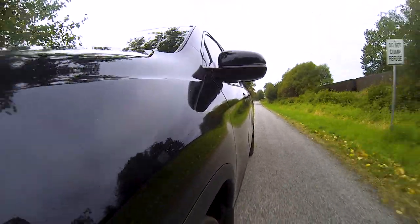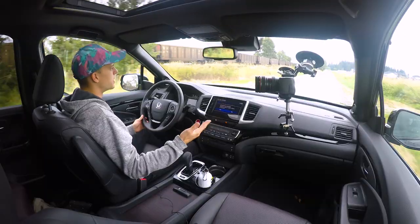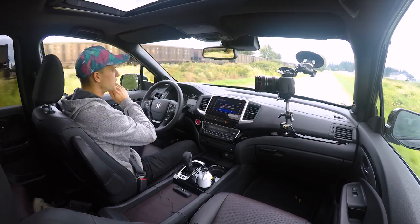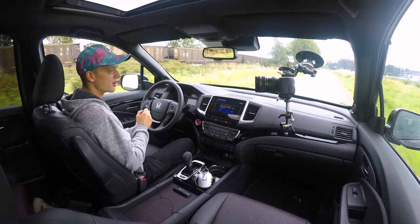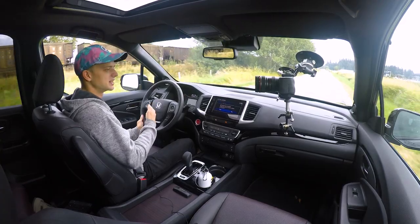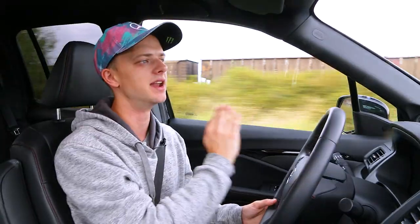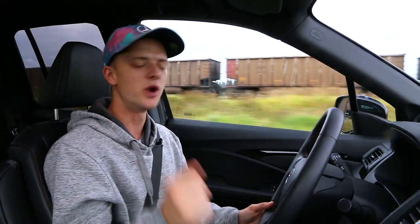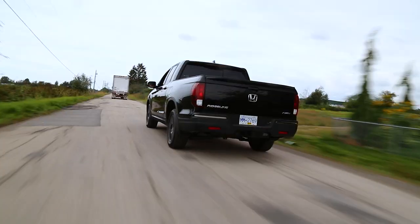On the opposite end, this V6 does have VTEC. In layman's terms, when you are at the top end of the power band — when you're full throttle and have a sticky situation to get out of — it basically gives you more fuel, more air, and the maximum amount of power at the top end of the rev range. So 280 horsepower out of this V6, with plenty of torque all around the rev band.